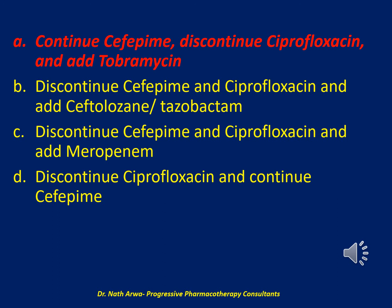Although the pathogen is susceptible to meropenem, discontinuing cefepime and ciprofloxacin and adding meropenem is not the best choice because monotherapy is not appropriate and there are no data suggesting meropenem will be more efficacious than cefepime for treating VAP. Similarly, ceftolozane-tazobactam monotherapy is not the best choice, as there are few data to support its use over cefepime for VAP. Continuing cefepime and adding tobramycin is the only choice that employs combination therapy with two active antibiotics, making it the best choice for this patient.